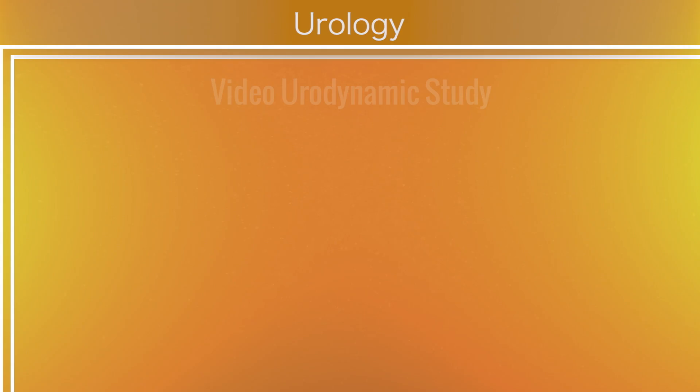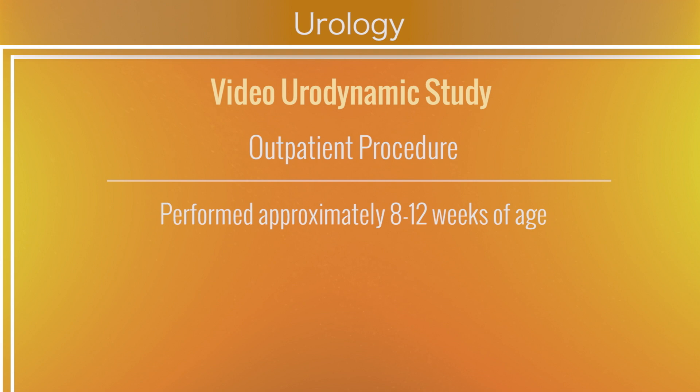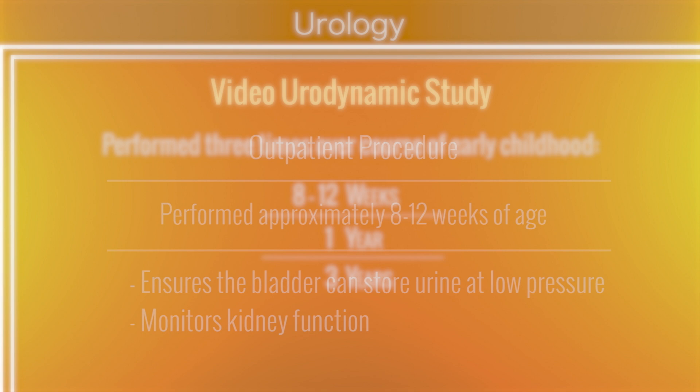What will really determine who gets put on a catheterization regimen early rather than late is the video urodynamic study that we recommend be done when the child is between 8 to 12 weeks of age. The purpose of that study is to make sure that the bladder storage pressures are low and that the kidneys will be able to function safely. During the first years of life, bladder function can change for the child with spina bifida, so we recommend a study be done again at about a year of age and again at about 3 years of age as we approach the years where potty training becomes a consideration. What we are hopeful for is that by paying fastidious attention to detail early on, we end up with a child who has the biggest possible bladder capacity using the organ that nature has given them — the less surgery we have to do to the lower urinary tract to achieve continence, the better.